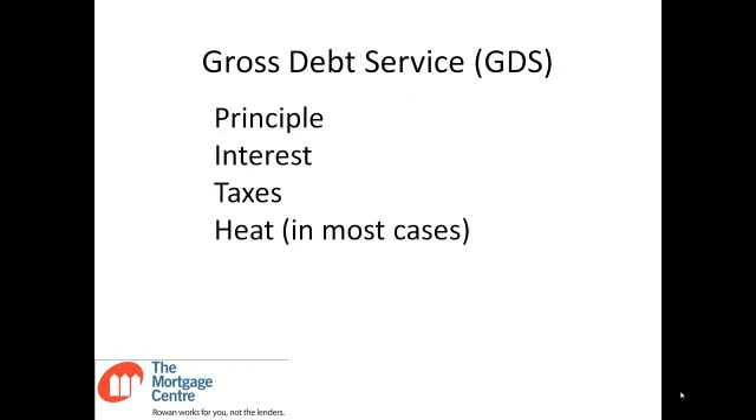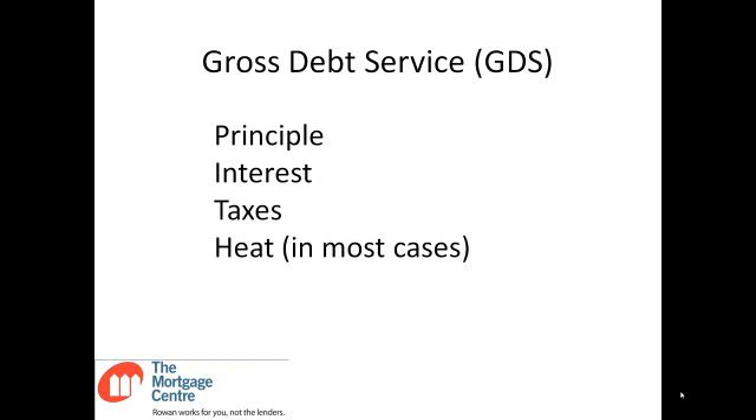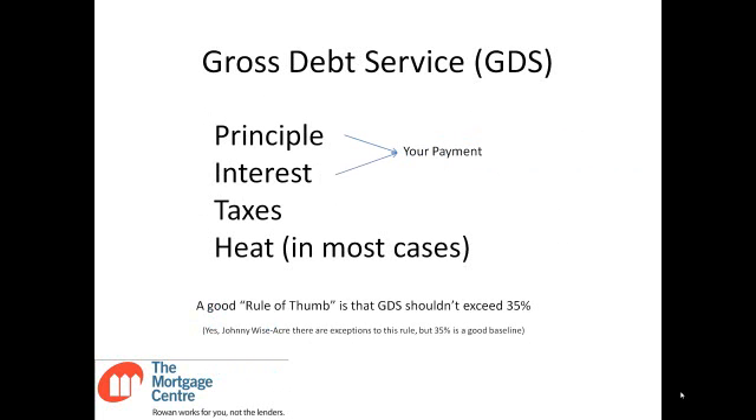Gross Debt Service, or GDS, is the first ratio we look at. It includes your principal, interest, taxes, and heat, and what we're trying to do is find what percentage of your gross income this equals. Principal and interest is effectively your payment, so whatever your payment is plus taxes and heat. A good rule of thumb is that GDS should not exceed 35%. There are exceptions, but that's a good baseline if you're trying to figure out a rough equivalent of what you can afford.